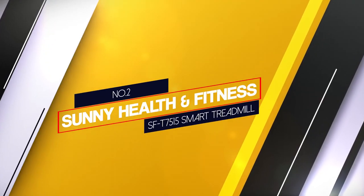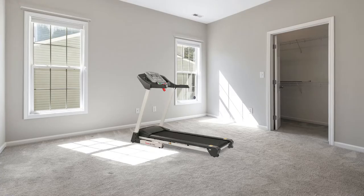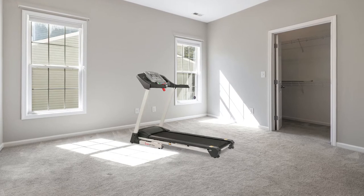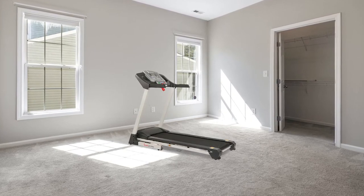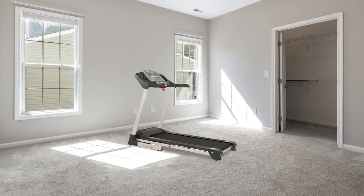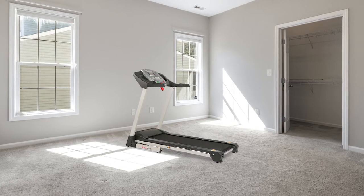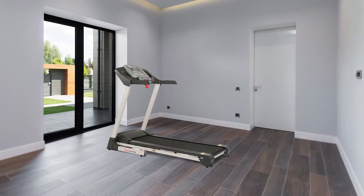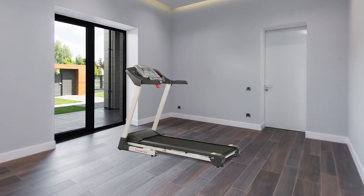Number 2: Sunny Health & Fitness SF-T7515 Smart Treadmill. The Sunny Health & Fitness Smart Treadmill comes with many features not available in most models. This treadmill is an amazing piece of equipment that gym enthusiasts can use to maintain their fitness level. It has a range of features that set it apart from other models available on the market today.